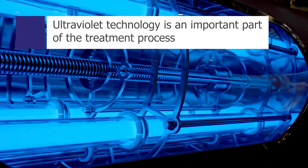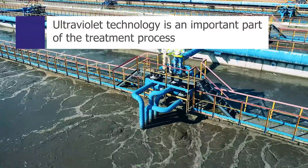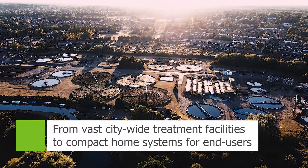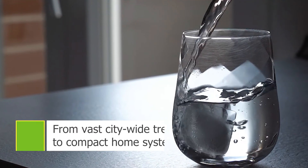Ultraviolet technology is an important part of many water treatment processes around the world, from vast treatment facilities utilising over 15,000 UV lamps that serve entire cities in many countries, to compact home systems for end users.